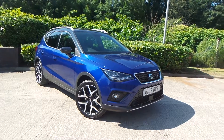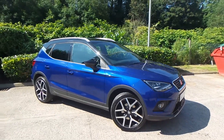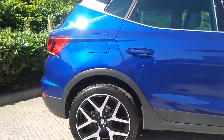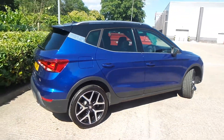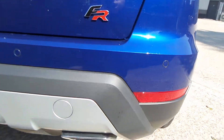Here we have a SEAT Arona 1 litre TSI FR Sport. As you can see, the vehicle comes with 18 inch alloy wheels — really nice car this one.